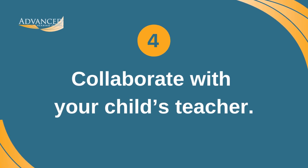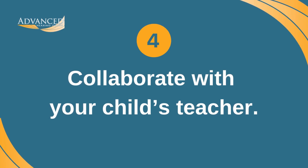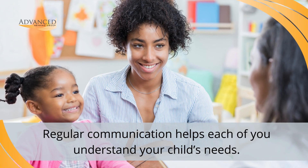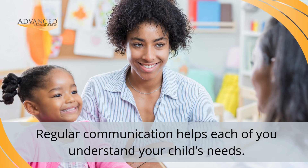4. Collaborate with your child's teacher. When you have a child with hearing loss, it's important to meet regularly with their teacher to evaluate your child's progress. This continuous communication will help each of you better understand your child's needs and how you can help support them at home and at school.